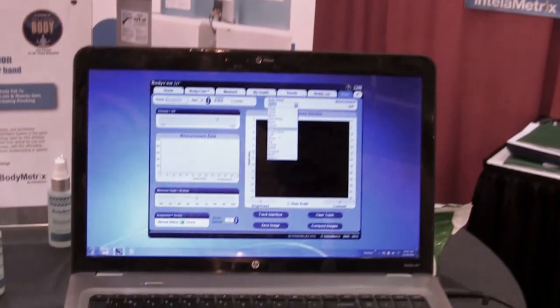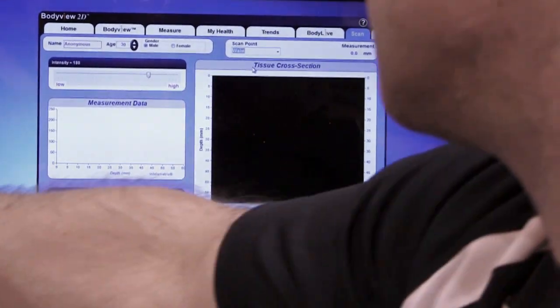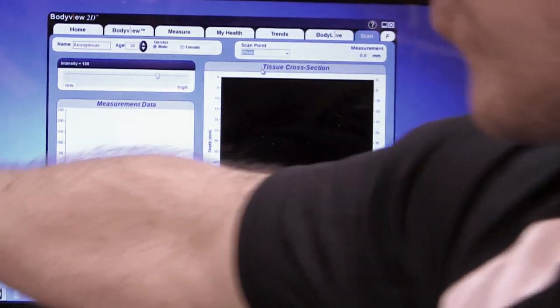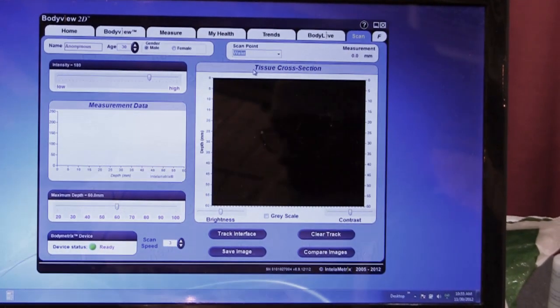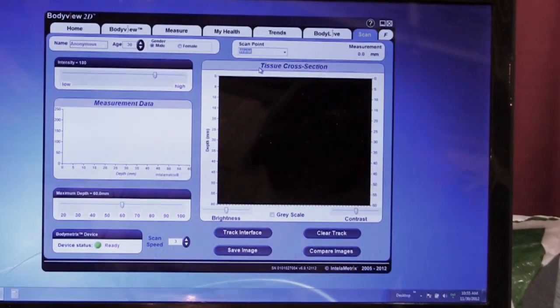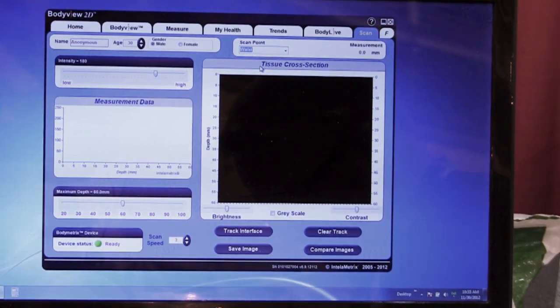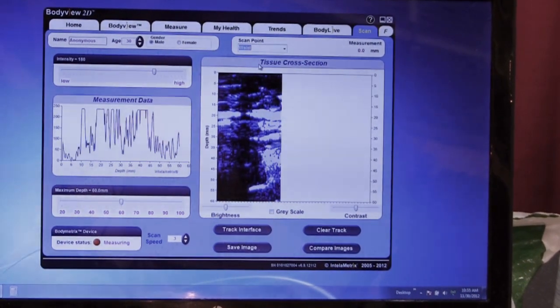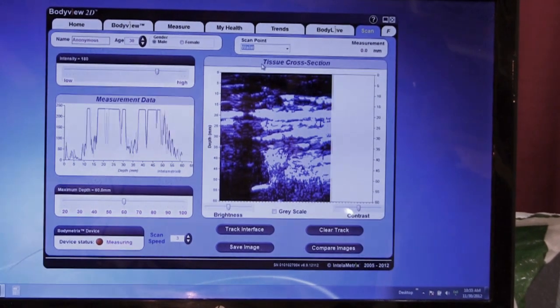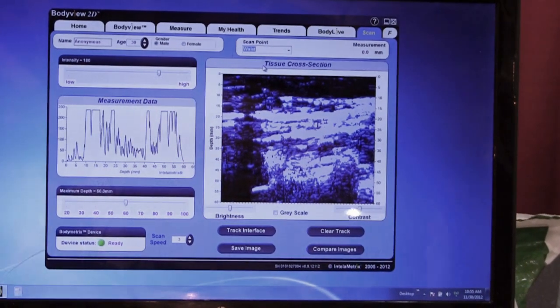So one of the things we're able to do when talking about risk levels for diabetes, heart disease, and stroke is actually take a cross-sectional picture of the abdomen. It's a very simple procedure where we're actually scanning a 3- to 4-inch area, and we're able to look very specifically at the tissue interfaces and quantify and measure those.